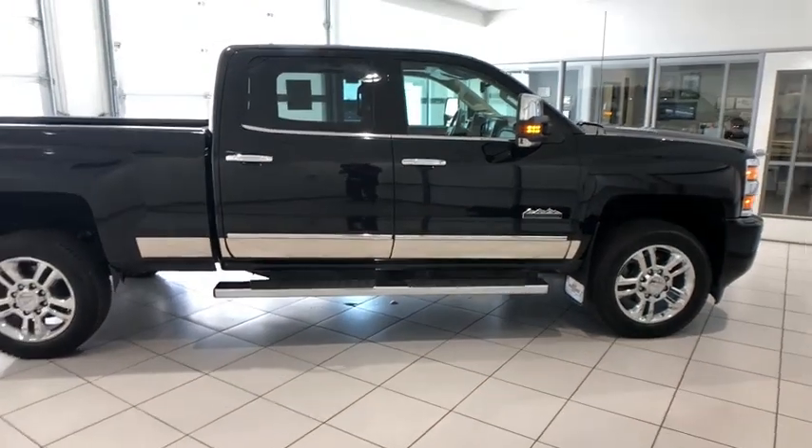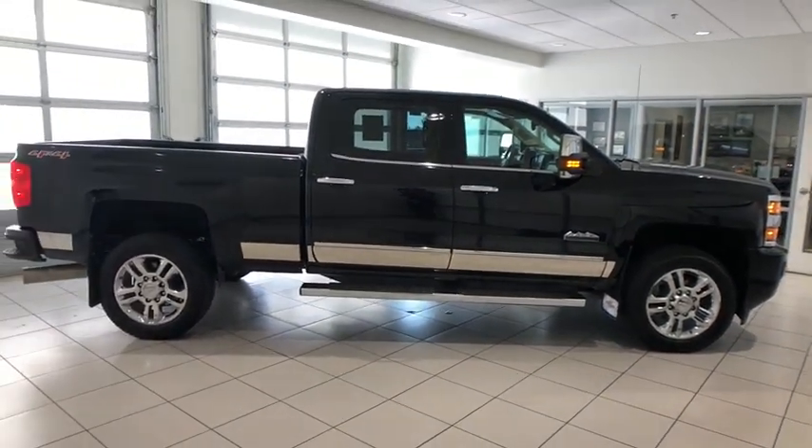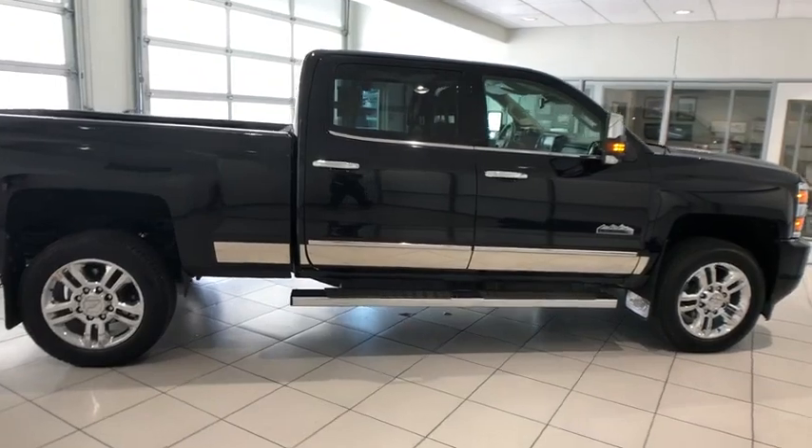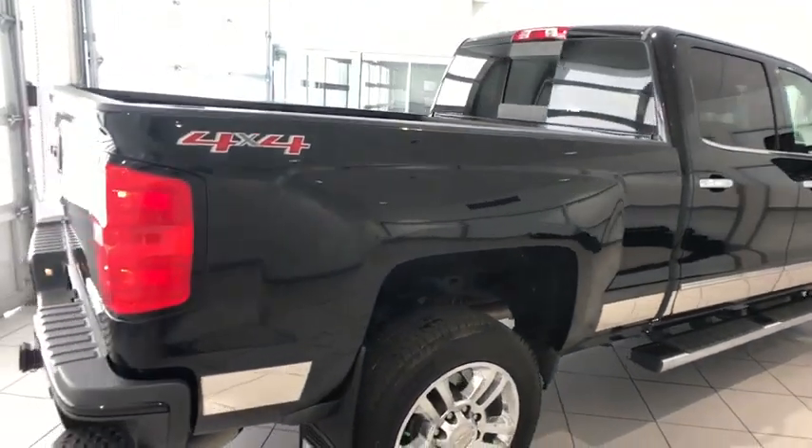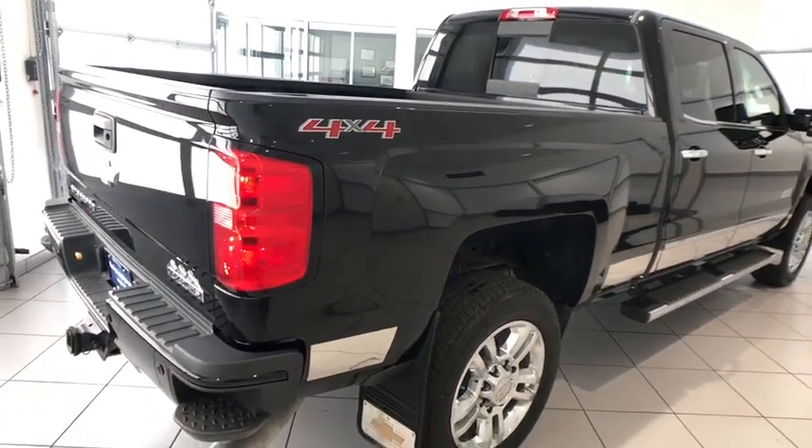Driver lumbar, front floor mat, four-wheel disc brakes, cruise control, ABS four-wheel, premium sound system, rear defrost, universal garage door opener, AM-FM stereo radio, side-head airbag.